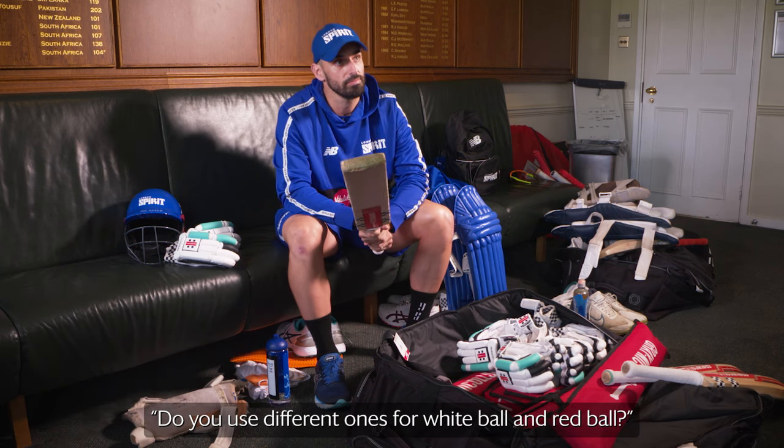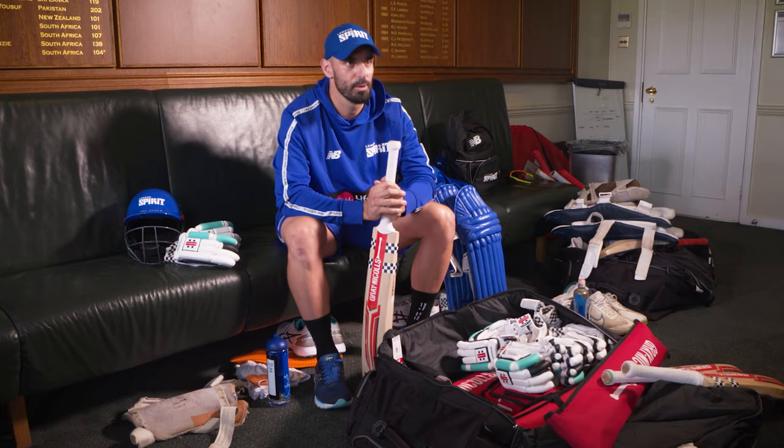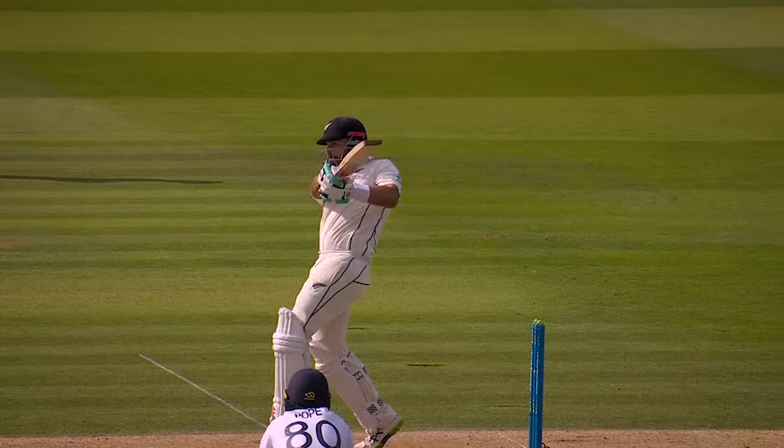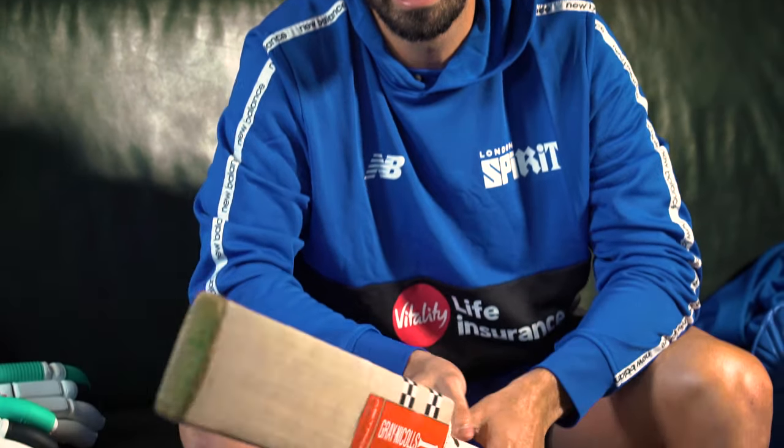Do you use different ones for white ball and red ball? I've got a little bit superstitious, so I'll sort of use one until it breaks, but I've got a test bat that just gets used for test cricket. And then I've got a couple here that I'm working out which one's got hopefully a few runs in it.